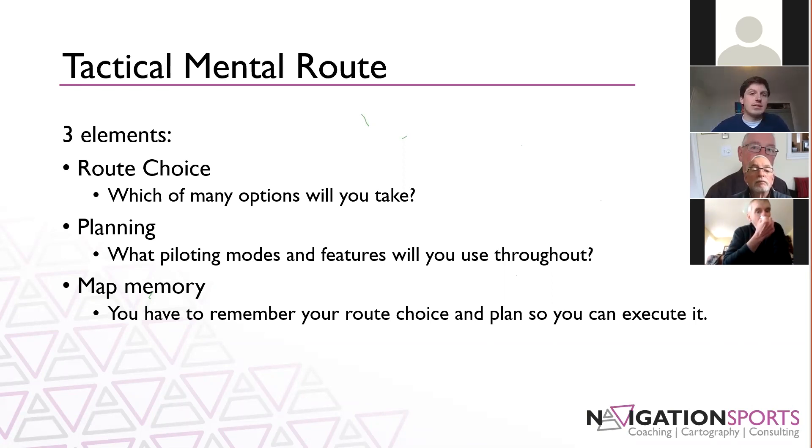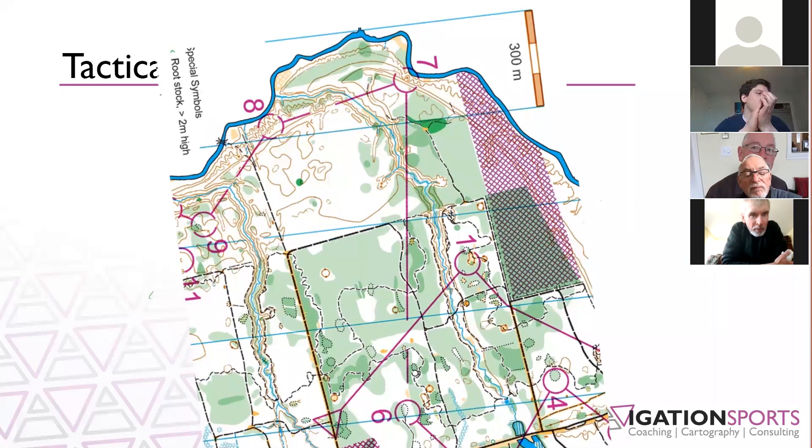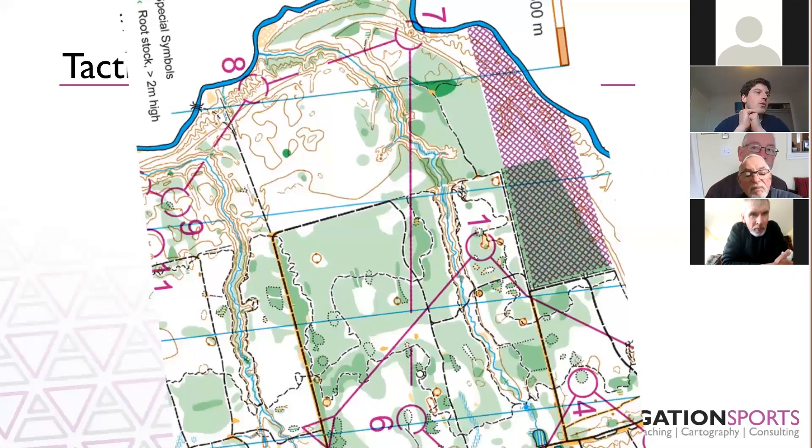I'm going to jump to an example now. This leg — control six to seven — is from an event held in Ottawa this past summer. Take a minute to zoom in on it and look at what route you might take, and think about the different features you would use to get from control six to seven.